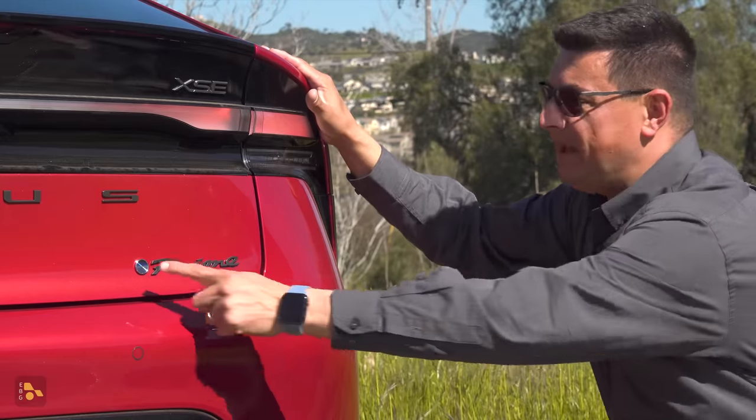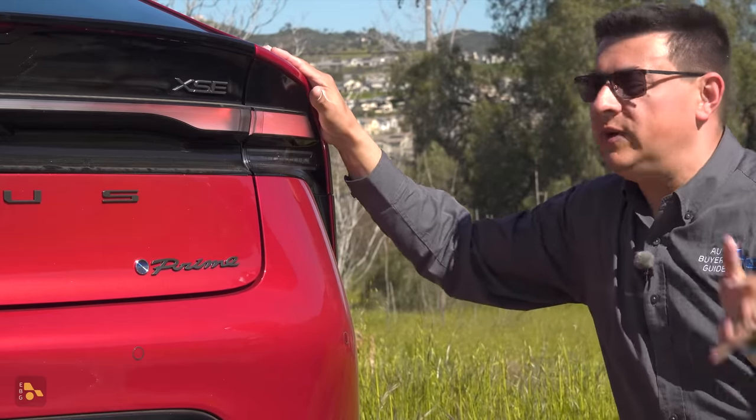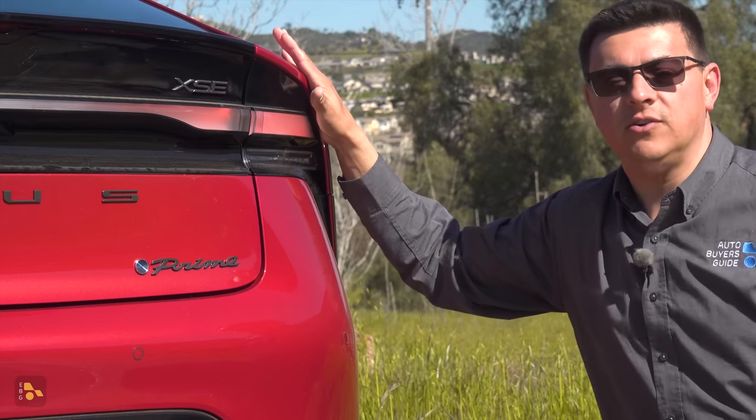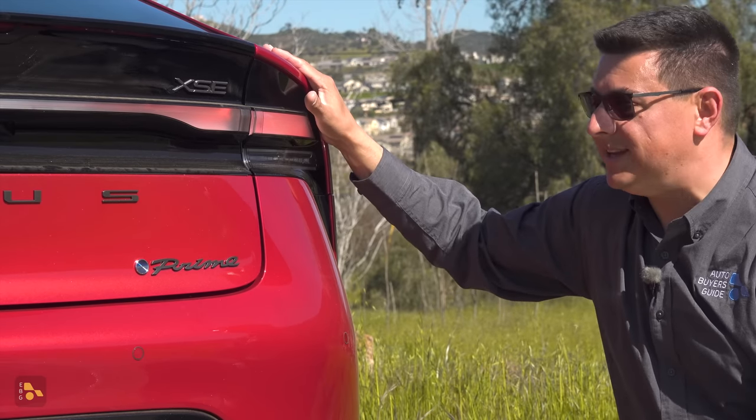There is one thing funny back here: it's the Beyond Zero logo right in front of the Prime badge. Beyond Zero is what Toyota is calling all of their alternative-fueled vehicles, from hydrogen to battery electric to plug-in hybrid vehicles like this.